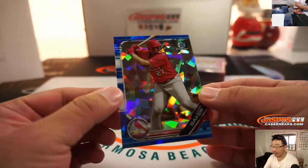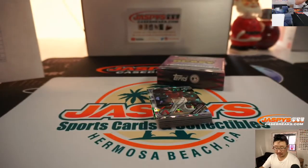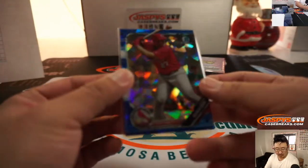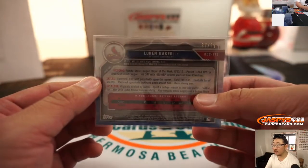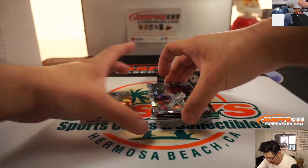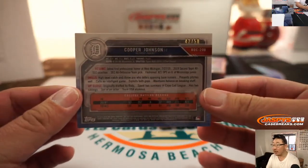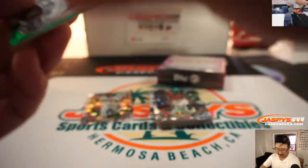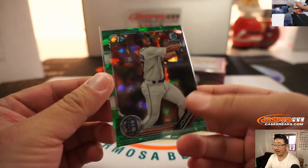We got Luke Baker, blue, 97 out of 99 — that will be for Aaron Bickham and the Cardinals. The green is going to be Cooper Johnson, 42 out of 50. Nice, Coop — that will be for Jeff and the Tigers.